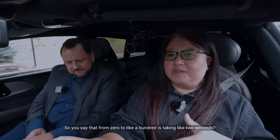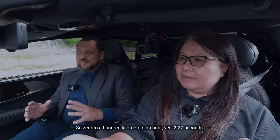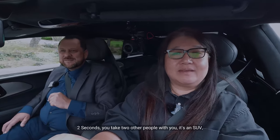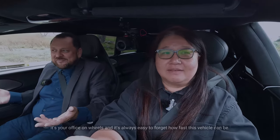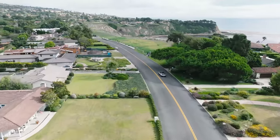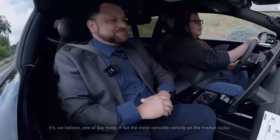Zero to 100 kilometers per hour in two seconds — yes, in hyperdrive mode. It's amazingly fast. And this is an SUV, so you can take two other people with you. It's really your office on wheels. It's easy to forget how fast this vehicle can be. We believe it's one of the most, if not the most, versatile vehicles on the market today.